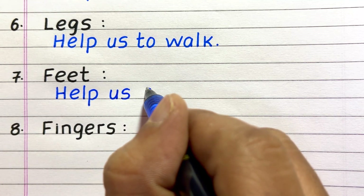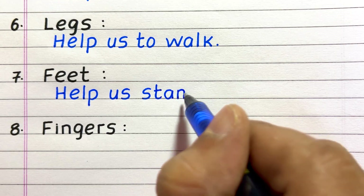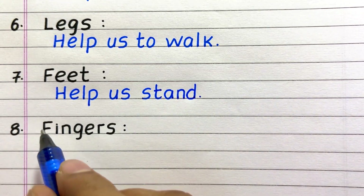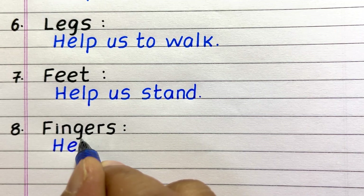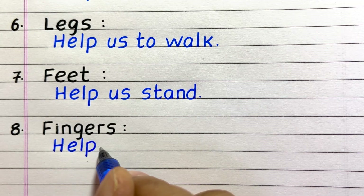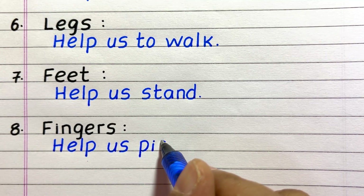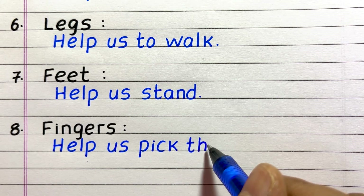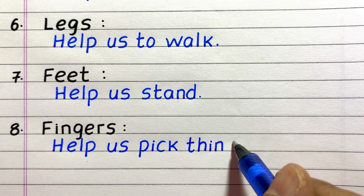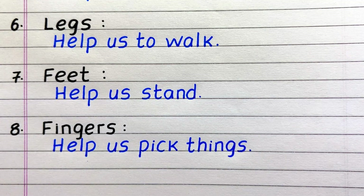Seventh, feet help us stand. Eighth, fingers help us pick things.